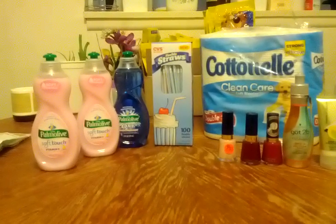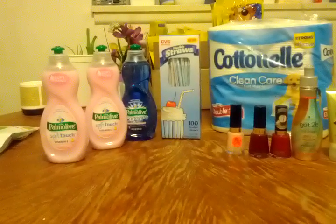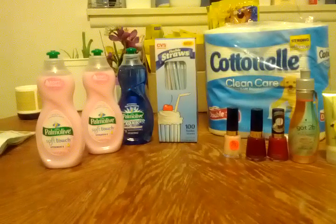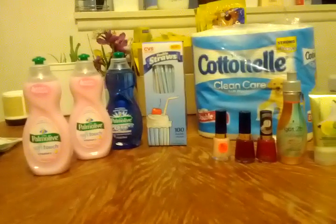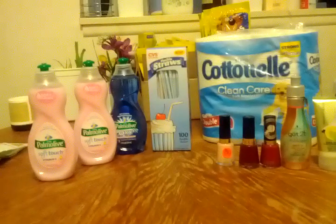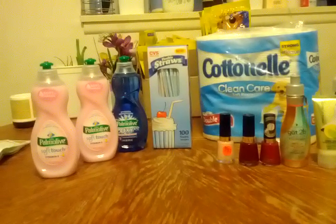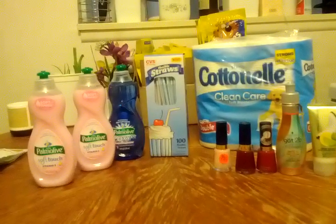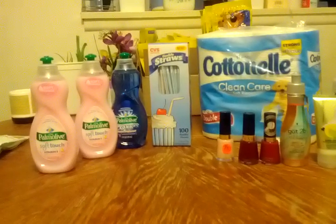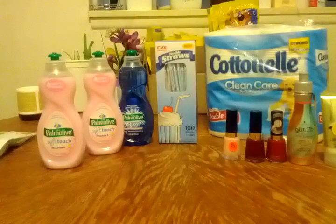I actually love the pre-Black Friday and Black Friday CVS ECB deals, but what ends up happening — especially when you do it on so many cards — is you end up with a whole lot of ECBs expiring at the same time. They're generally in larger amounts than I'm used to spending. On this card I had roughly $14 to spend, and I had an ECB that expired back on the 6th, so that was going to be about $15 worth of ECBs to use.